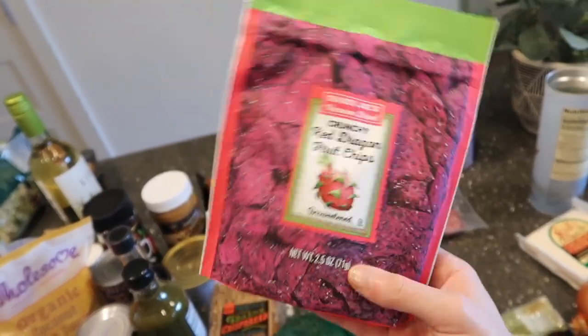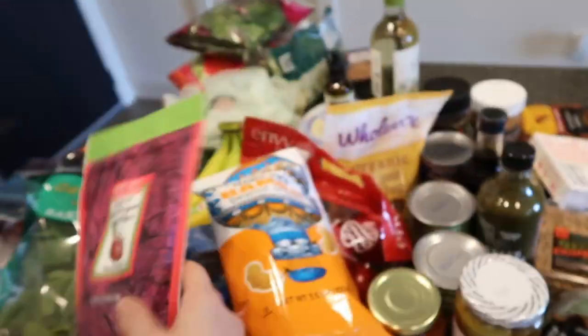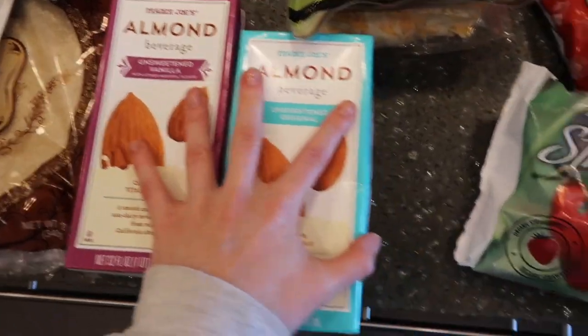Crunchy red dragon fruit chips — they sound interesting and the only ingredients are red dragon fruit. Some more almond milks for our smoothies.